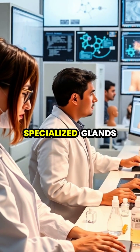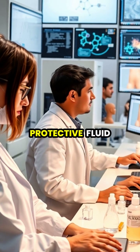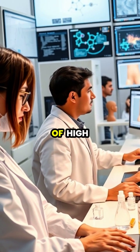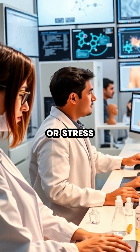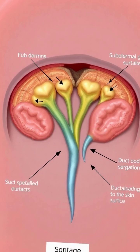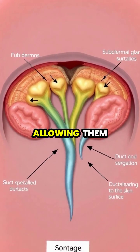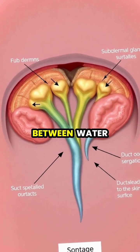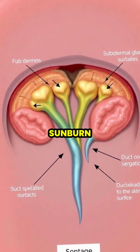The hippos' specialized glands can produce up to 2 liters of this protective fluid daily, with production increasing during periods of high sun exposure or stress. This extraordinary adaptation helps hippos survive despite having no fur or feathers for protection, allowing them to spend up to 16 hours daily alternating between water and land without suffering sunburn.